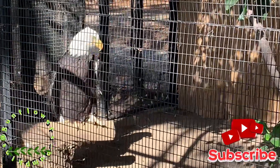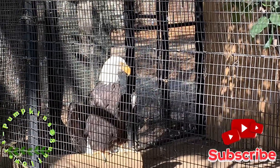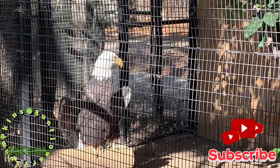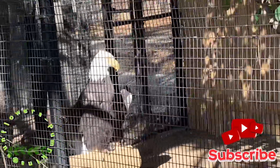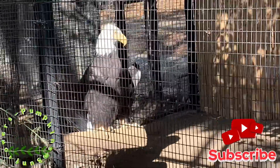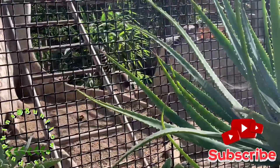And now we came across this bald eagle. I think he was alone in that cage. That's the only bald eagle we came across, but at least we got a glance at him.